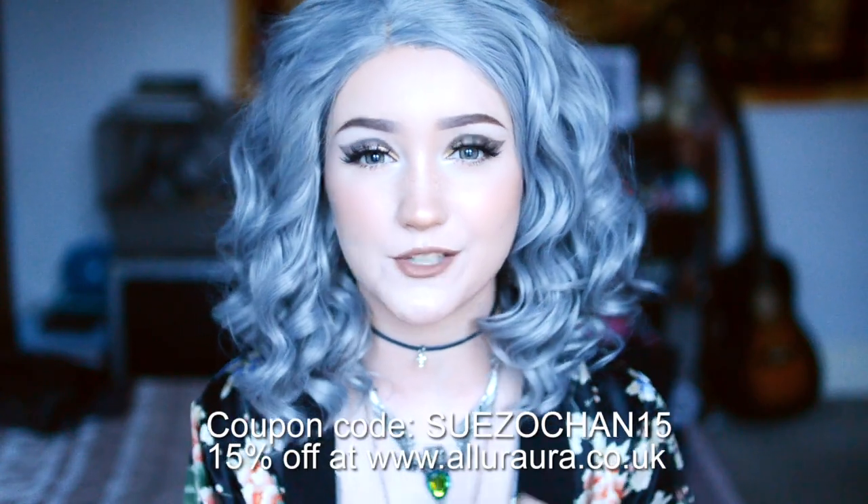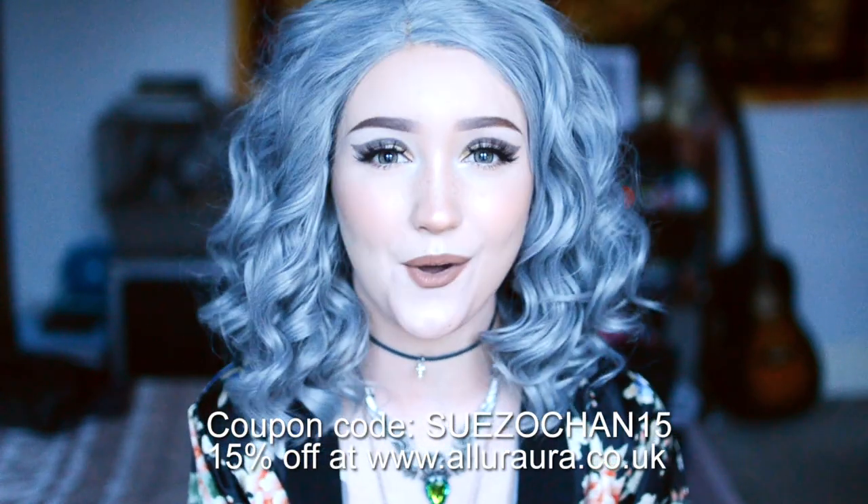If you have any wigs from any of these brands, be sure to let me know in the comments what you think of them and how you would compare them. Also, if you were wondering where this amazing necklace is from — it's from a brand called Alurora. I'll leave a link in the description, and if you want to get anything from their website you can use my coupon code SUEZOCHAN15 for 15% off.